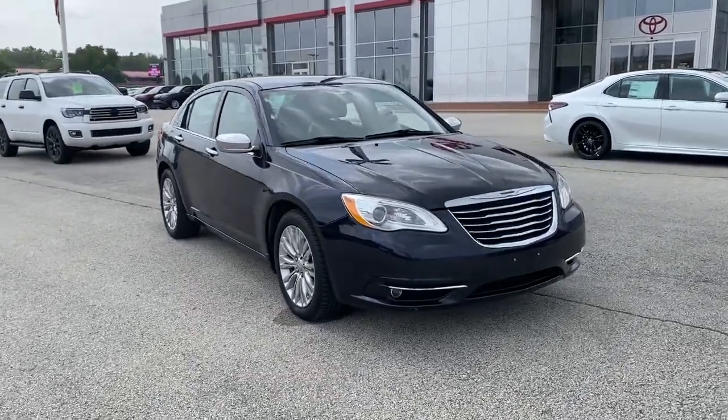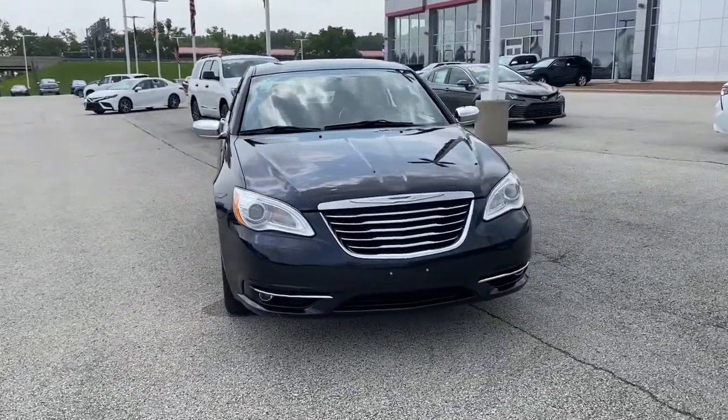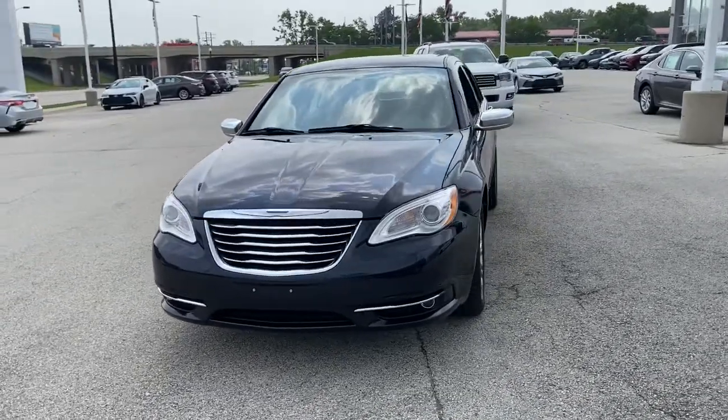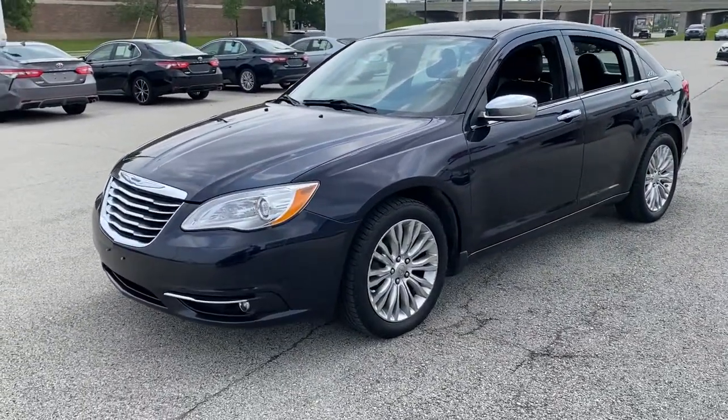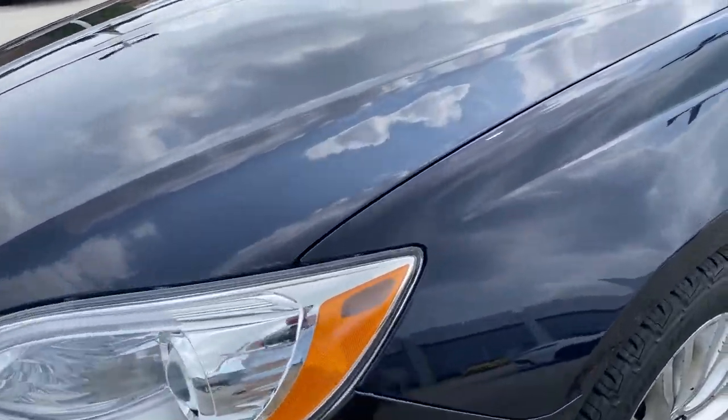Picture yourself in the 2012 Chrysler 200. This vehicle is an outstanding buy with fewer than 150,000 miles on the odometer. Answer the call to drive boldly into the future.